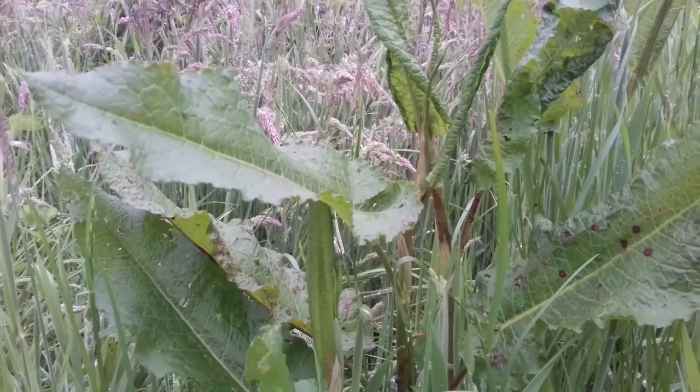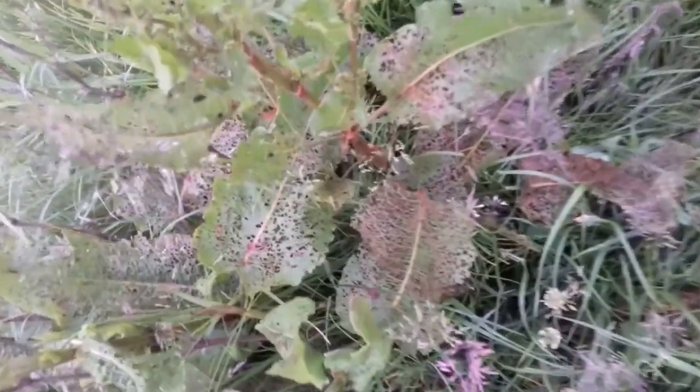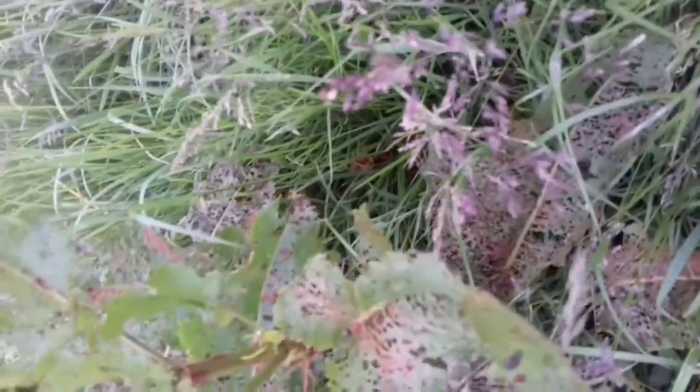When you see Dock, it's usually full of holes, so what's responsible? There are too many suspects to name. Dock is a veritable insect paradise, hosting many species which feed only on Docks and sorrels.